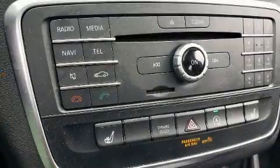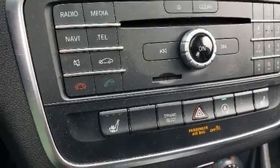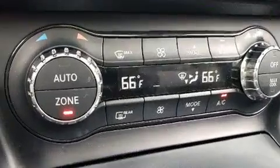Mercedes-Benz prioritized comfort and style by including turn signal indicator mirrors, blind spot sensor, and air conditioning.